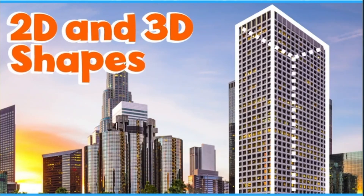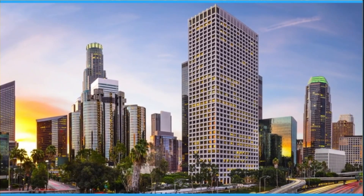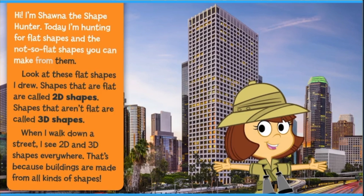2D and 3D Shapes with Shauna. Hi! I'm Shauna the Shape Hunter. Today I'm hunting for flat shapes and the not-so-flat shapes you can make from them.